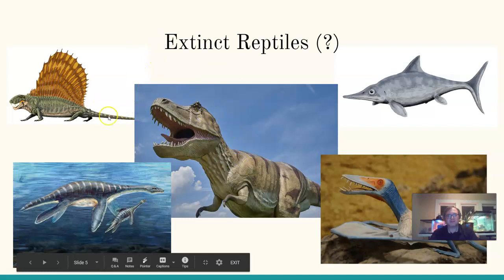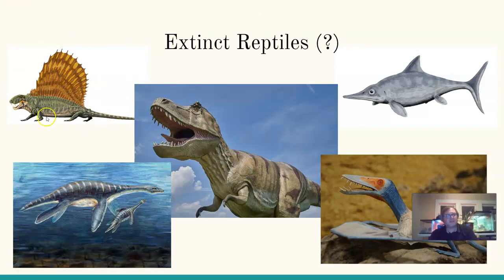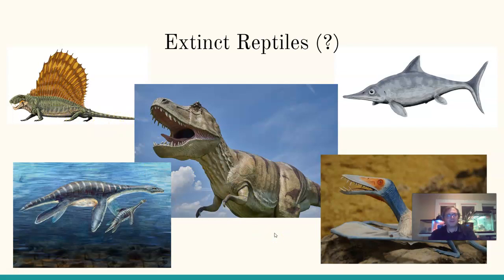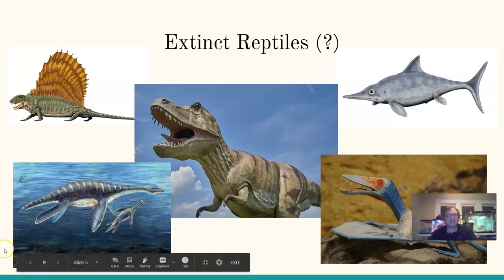A lot of scientists will classify dinosaurs as birds. Then when we look at Dimetrodon, it is part of a group called mammal-like reptiles — the predecessors of mammals. These animals existed before dinosaurs, and their evolutionary history led to ancestors with more mammal-like qualities. Not all these animals neatly fit in with modern day reptiles, but it's interesting to look at what types of reptiles are no longer with us.